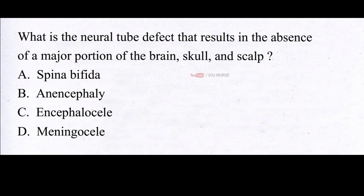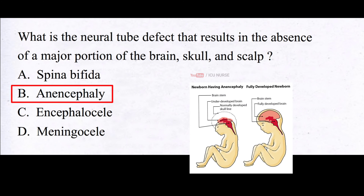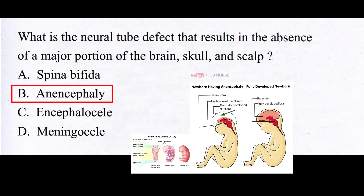What is the neural tube defect that results in the absence of a major portion of the brain, skull, and scalp? A. Spina bifida, B. Anencephaly, C. Encephalocele, D. Meningocele. The correct answer is B. Anencephaly. Anencephaly is a neural tube defect that results in the absence of a portion of the brain, skull, and scalp. It occurs when the neural tube, which forms the baby's brain and spinal cord, fails to close completely during embryonic development.